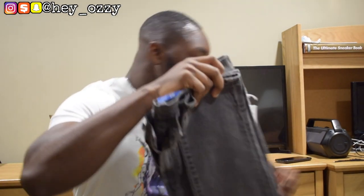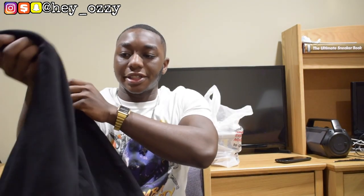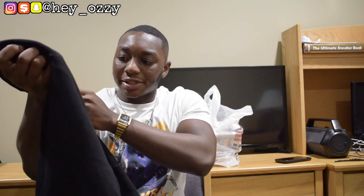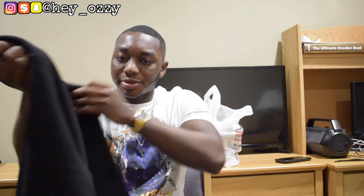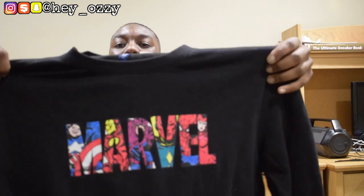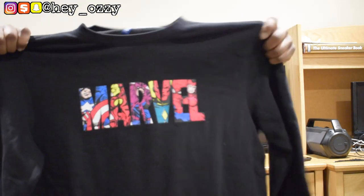Next, I also got this Marvel crew neck sweater — this is their size medium. It says Marvel and has the characters: Captain America, Iron Man, Hawkeye, Vision, Spider-Man, and Scarlet Witch. If you've been watching WandaVision on Disney Plus, it's getting real over there. There's no design on the sleeves or on the back, which would have been cool — like an anniversary date for Marvel or one of the characters — but it's still a nice sweater.